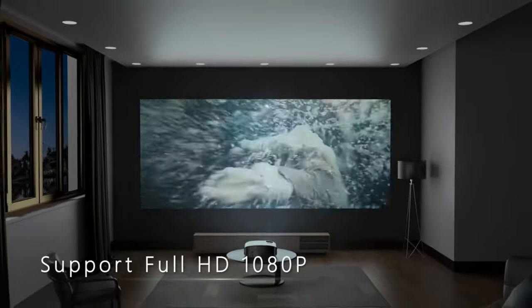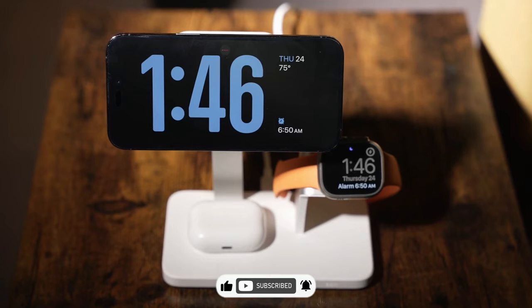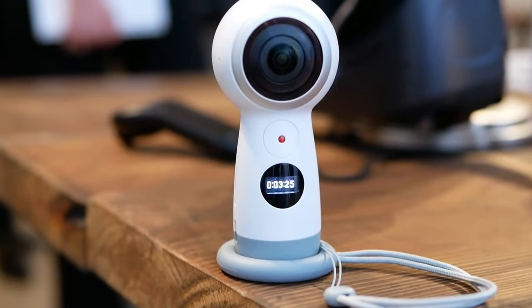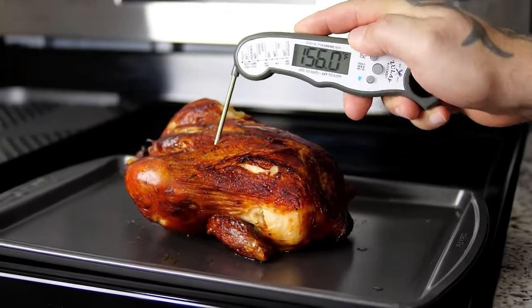All right, tech enthusiasts, before we unveil the next mind-blowing gadget, make sure to hit that like button and subscribe if you haven't already. I promise, subscribing to Best Cool Tech is just as essential as having a charger when you're on 1% battery life. Now, let's dive back into the tech wonderland and see what else Amazon has in store for us.